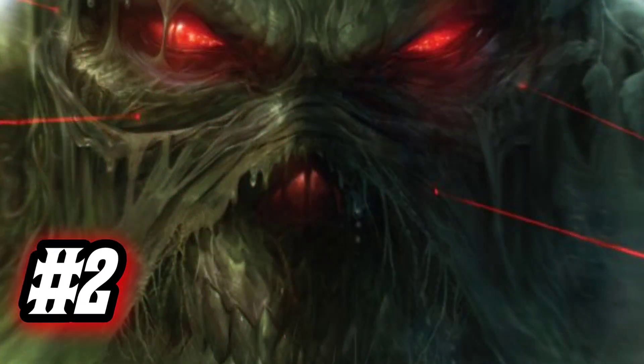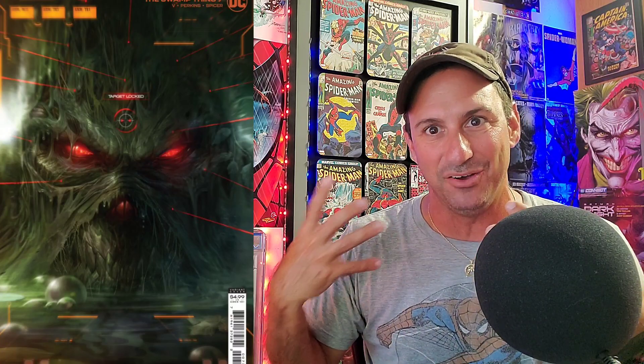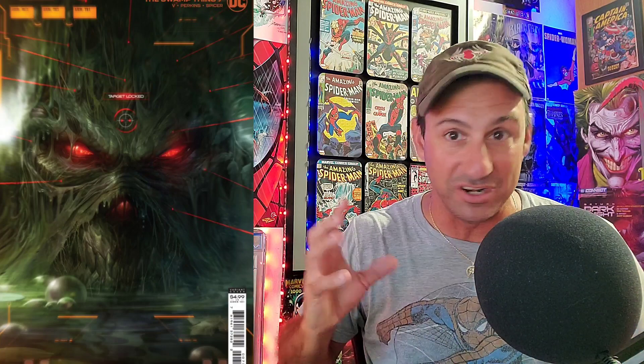Coming in at number two is Swamp Thing Issue 7, Cover B done by Francisco Mantina — the cardstock variant. Here we get to see Swamp Thing rising from the swamp, and you get to see the amazing details in his face — red eyes, red nose. He's being targeted, because you can see all the scopes on his head and then the crosshair with the words 'Target Acquired.' So someone is hunting down Swamp Thing. I'm not currently reading this series but I hear good things about it. Reading it or not, it's a great looking cover. If this one is your favorite, you know what to do.